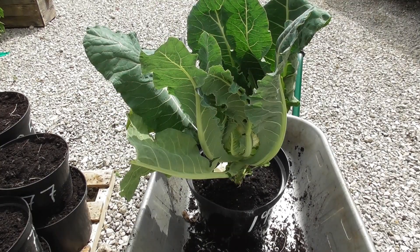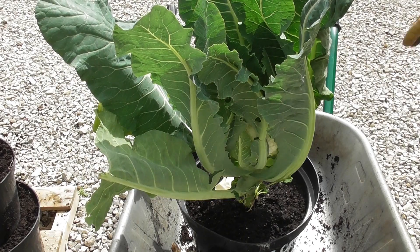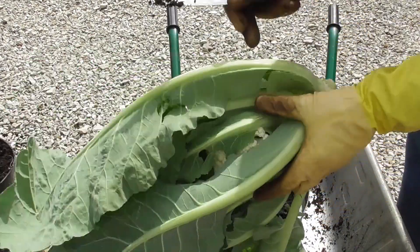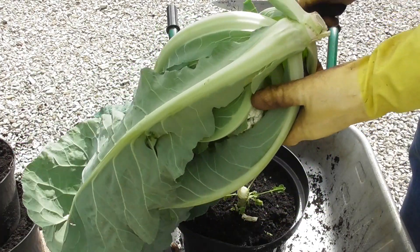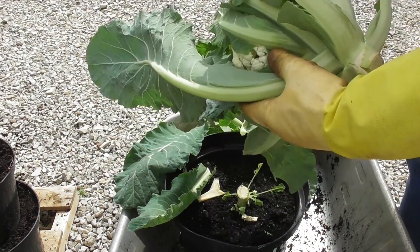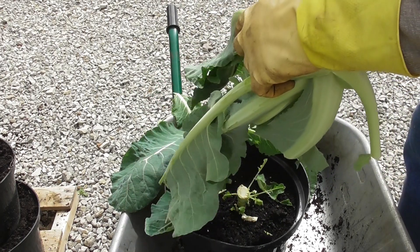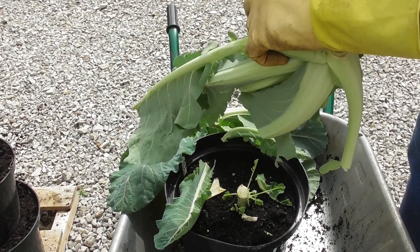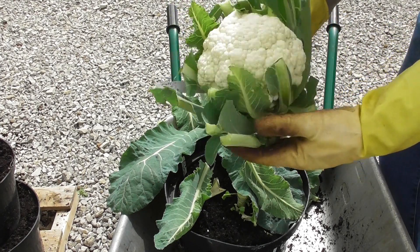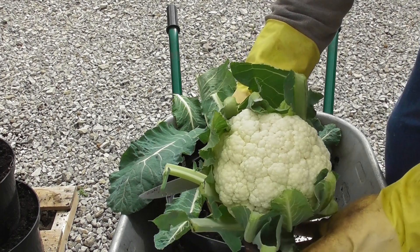Right, I've sorted the cauliflower out, and it's huge. Big. Nice cauliflower — that will do us for our dinner. Lovely job.